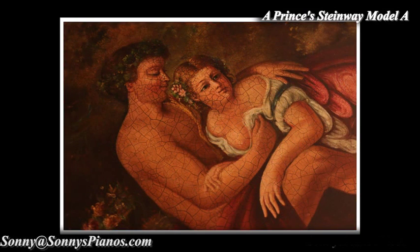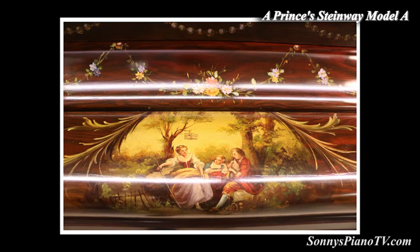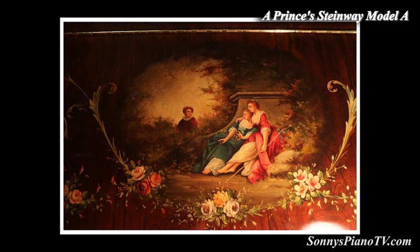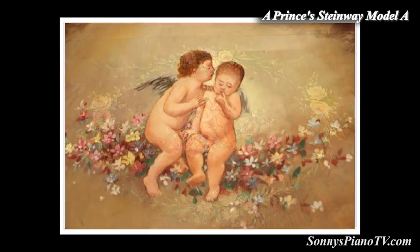This was made in the Steinway factory in Hamburg, Germany in 1900. We just totally rebuilt the instrument part of this piano. This piano was sold to a prince in Switzerland, as the story goes, and he had this piano turned into a work of art.